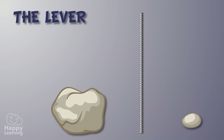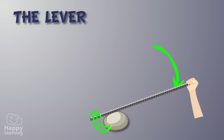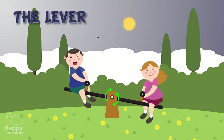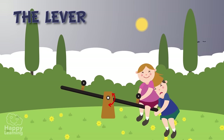The lever helps move heavy objects. It consists of a beam pivoted on a point on itself, just like a seesaw. When we are on one end of the beam, it is not as difficult to lift up the person on the other side. It's definitely a lot easier than having to carry the person in our arms.